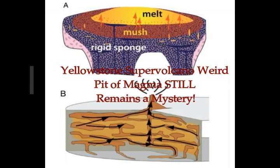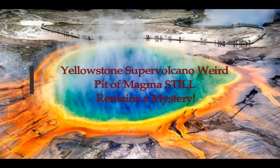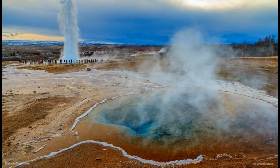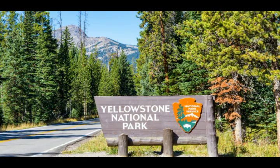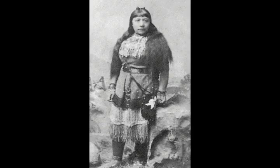Yellowstone supervolcano's weird pit of magma still remains a mystery. This is on Live Science by Stephanie Pappas. Yellowstone is a supervolcano, one of the biggest in the world. It's what drives the hot springs. Yellowstone has over 60 percent of the world's geysers and also there are over 10,000 hydrothermal sites on the Yellowstone National Park area which houses the supervolcano.